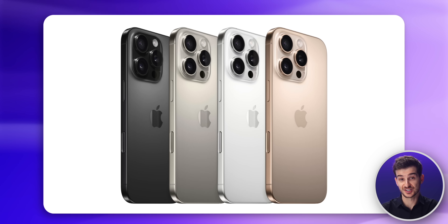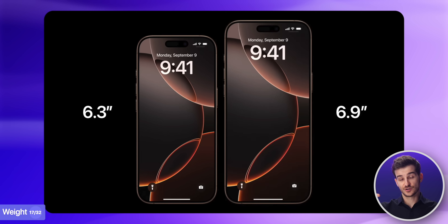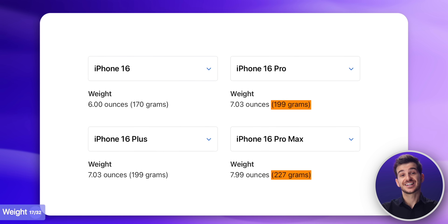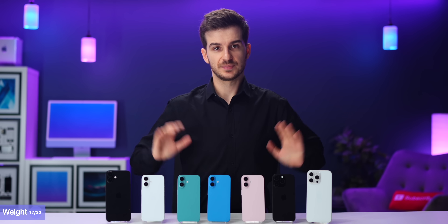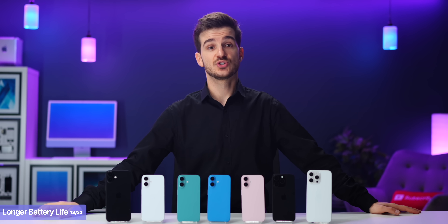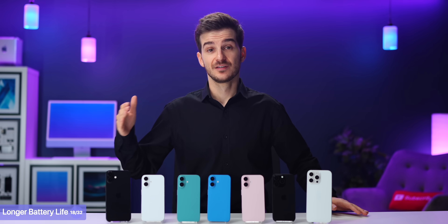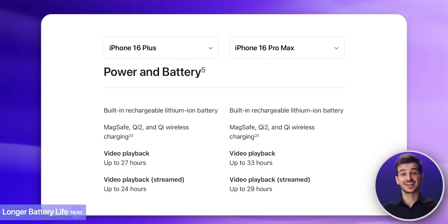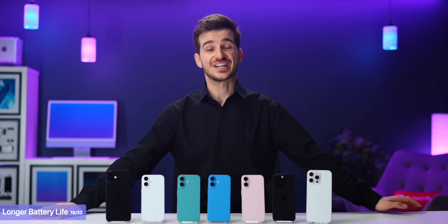Now back to the materials discussion. Since titanium is heavier than aluminum, combined with the larger sizes of the Pro models, they're about 30 grams heavier than the standard models, which is pretty substantial for a phone. The Pro models, which are also close to half a millimeter thicker, do come with larger batteries and substantially longer battery life — 5 hours more of video playback on the 16 Pro compared to the 16, and 6 hours more on the 16 Pro Max compared to the 16 Plus.